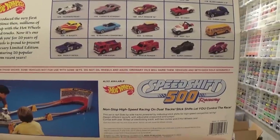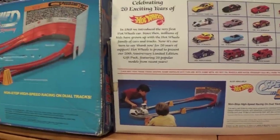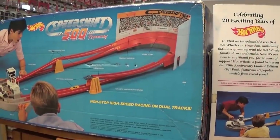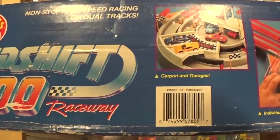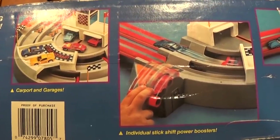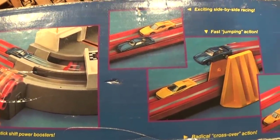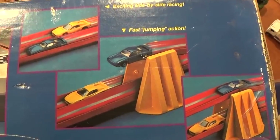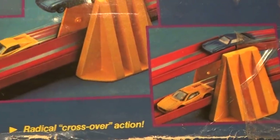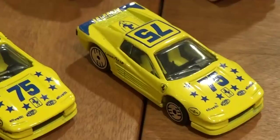On the reverse side of this 20-car gift pack, you can see a note about celebrating 20 exciting years with Hot Wheels, as well as a diagram showing several of the vehicles released through 1988. This also serves as an advertisement for the Speed Shift 500 playset, which I have right here. The reverse side of the box shows other features including the carport and garage, the stick-shift power boosters used to power the vehicles through — not battery-powered motors — the jumping feature, and two tampo-less versions of the cars released with this set.